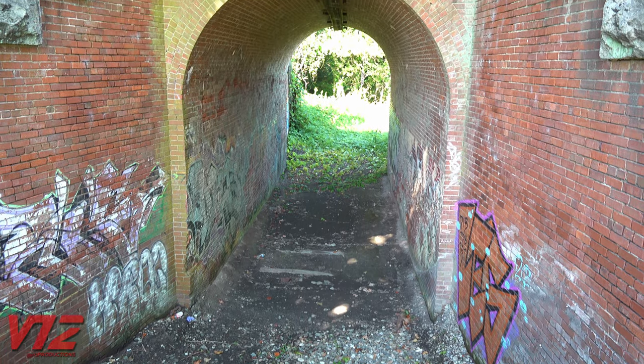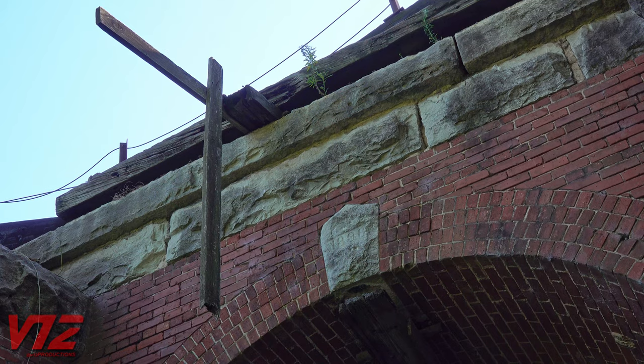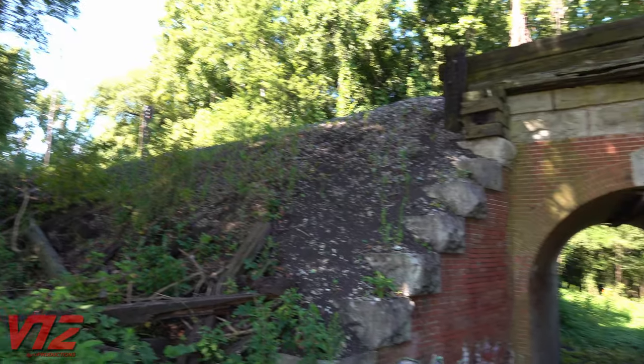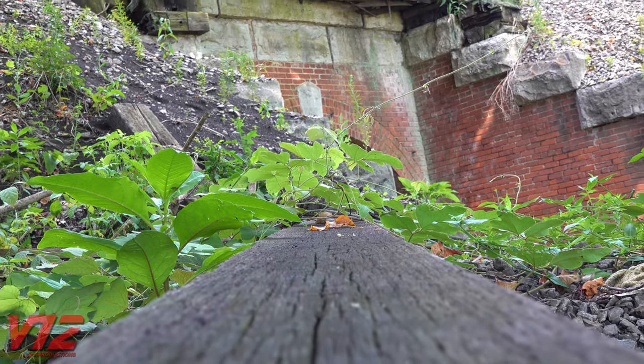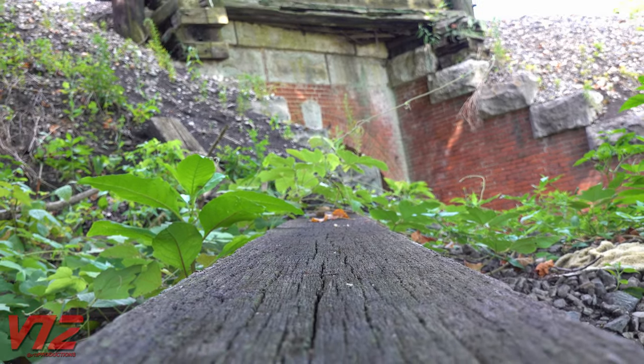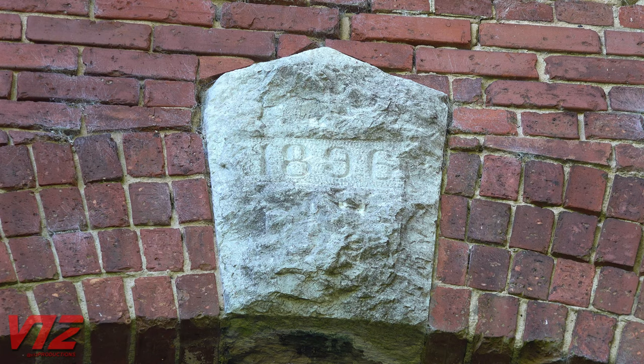This tunnel is one of the few pieces of infrastructure left of a streetcar route known as the River Line. But to truly understand why it's here and its significance, you have to look back more than 120 years in the past. The tunnel's keystone indicates the year it was built: 1896.